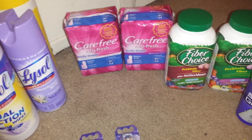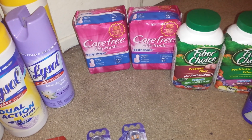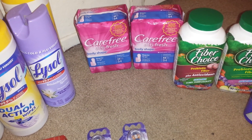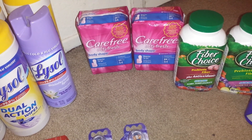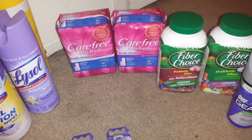The Carefree — they are $3 this week, and when you buy one you get a $2 up reward with a limit of 2 per card. We have $1 off printable coupons, so those become completely free after the $1 off printable and the up reward.